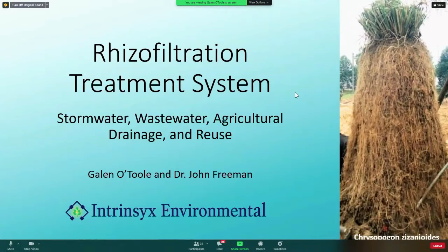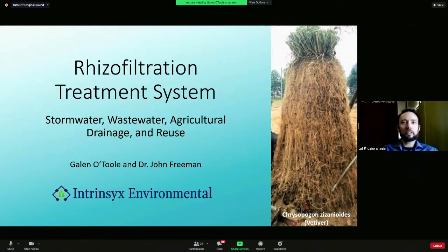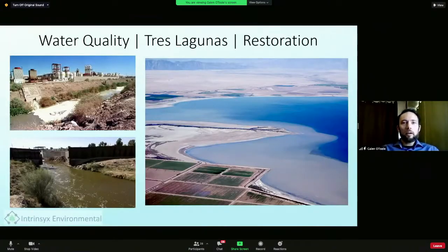I'm with Dr. John Freeman at Intrinsics Environmental, and our company really focuses on using plants and specialized microbes to do phytoremediation and wastewater treatment. There are so many opportunities in the Trace Lagunas and Salton Sea area to implement phytoremediation and different forms of natural treatment systems. We're all familiar with the sources of contamination coming from agriculture, from treated and poorly treated municipal wastewater, stormwater runoff from impacted areas, and industry.